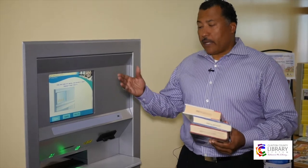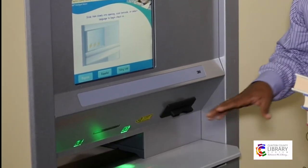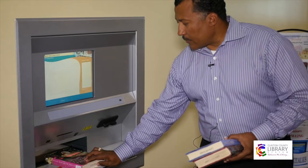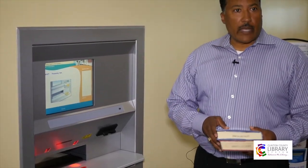We're very fortunate that here at the headquarters library we have an automatic book return system. When patrons want to come in and just make a quick return of their items, as long as the light is green, set the item on the conveyor belt and it feeds it in automatically.